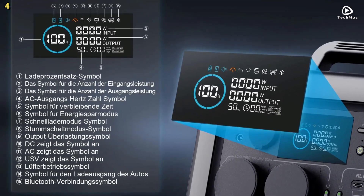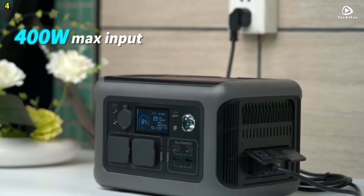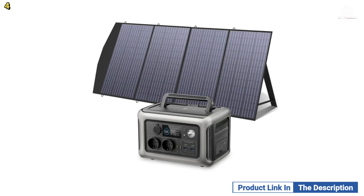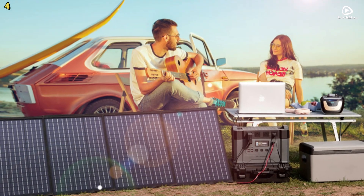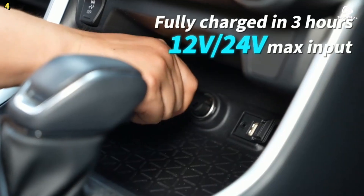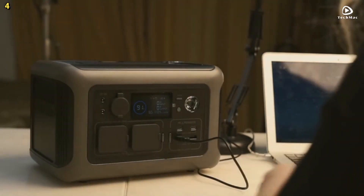Thanks to its Eco Mode, the unit can automatically shut down at a predetermined time, while the advanced battery management system optimizes the internal current cycle, allowing for regular use of up to 10 years. With a maximum AC input of 400 watts, you can fully charge the power station from 0 to 100% in just one hour.